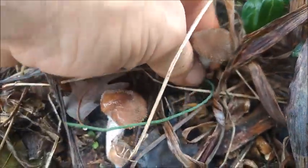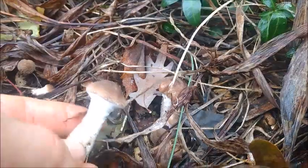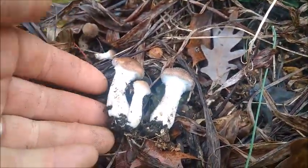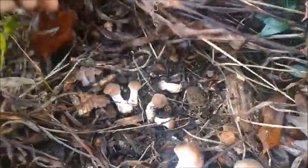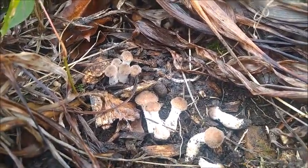Nice thickness to it, nice and plump — oh my goodness. Beautiful, beautiful mushroom. Like I said, I'm kind of stuck cleaning out a whole bunch today because I know it's going to get very cold.